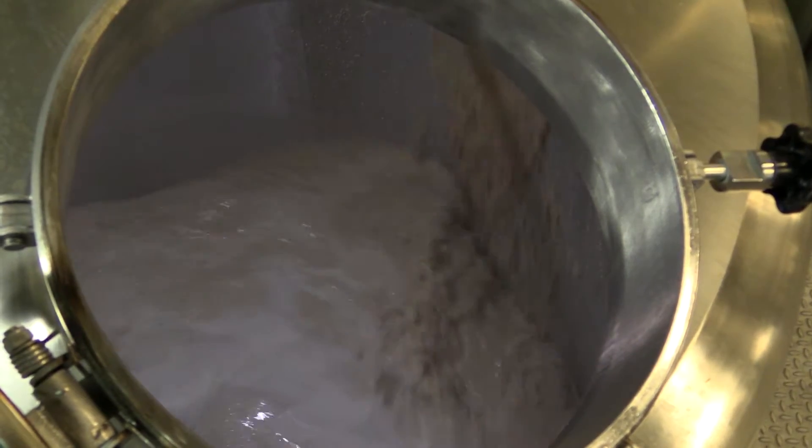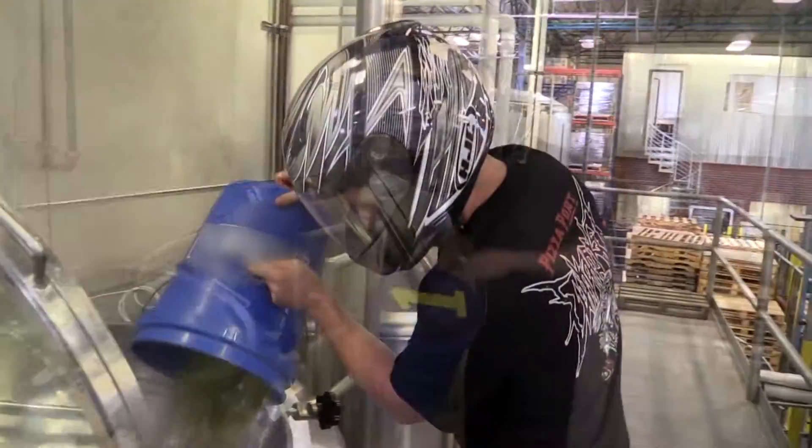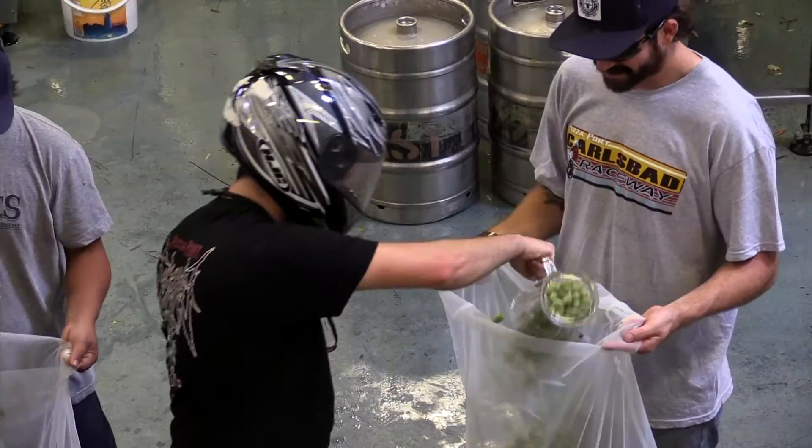In this brew, we did mainly two row with a little bit of Barker Pilsner. There's some rice flakes and some Carafoam for a nice head retention. For the hops, we did mostly Citra, then a blend of Amarillo and Chinook in the whirlpool. And then Mike showed up with 100 pounds of fresh Citra hops that we also threw in the whirlpool.